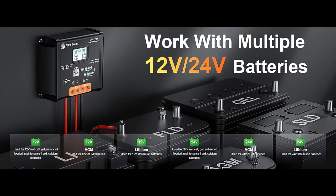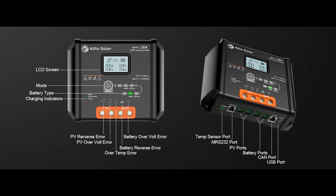Multiple 12-24V Battery Compatibility: Designed for 12V and 24V sealed lead-acid automotive, marine, RV, powersport, and deep-cycle batteries, including flooded, gel, AGM, SLA, VRLA, and maintenance-free battery types.